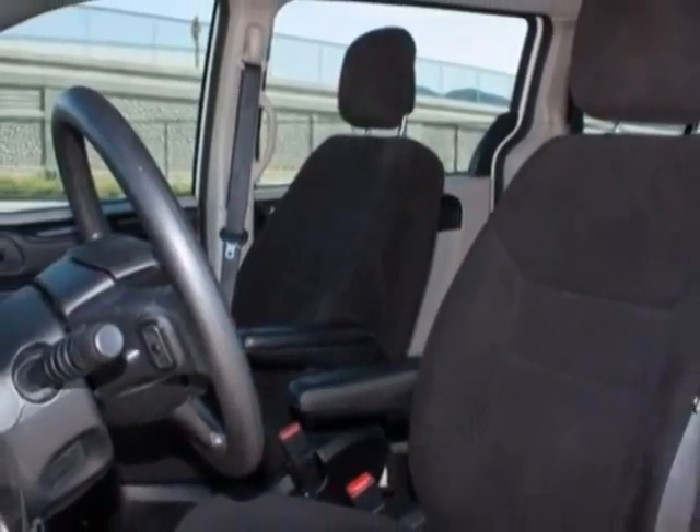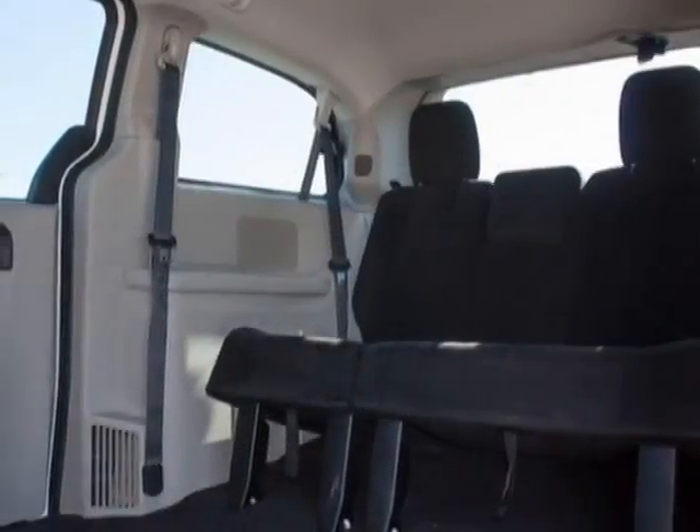This vehicle gets an estimated 17 miles per gallon in the city, and an estimated 25 on the highway.